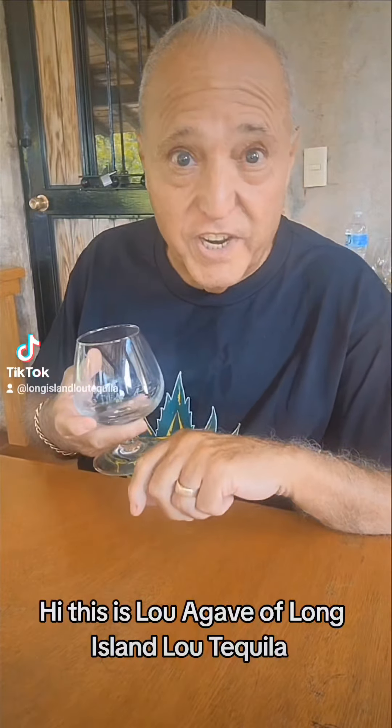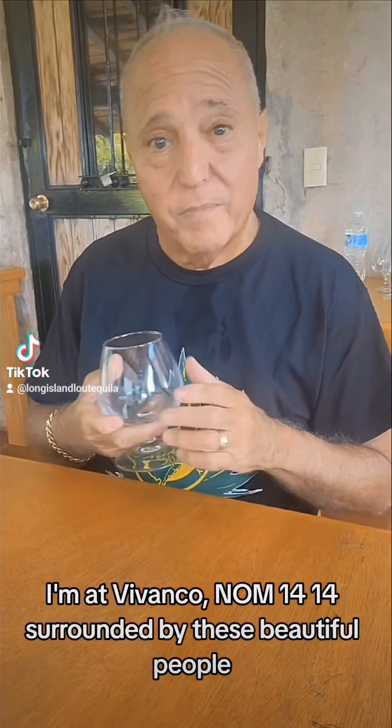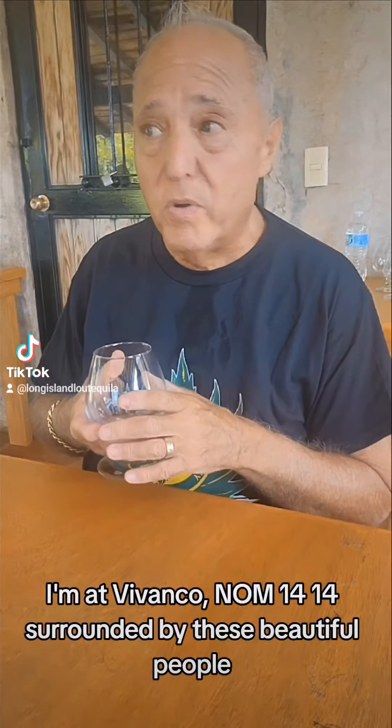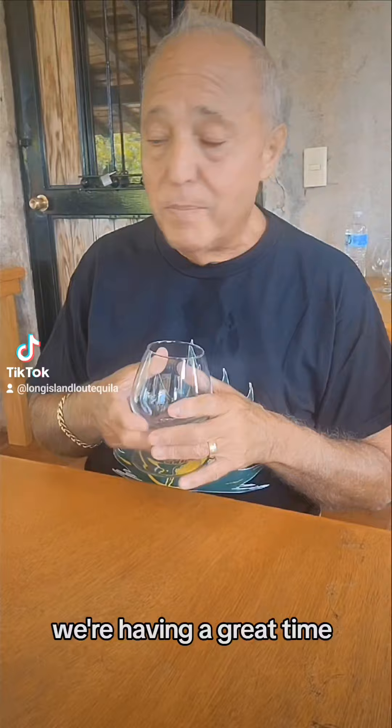Hi, this is Lou Agave, Long Island Lou Tequila. I'm at Vivanco, NOM 1414 today, surrounded by these beautiful people, family and friends of Vivanco. We're having a great time.